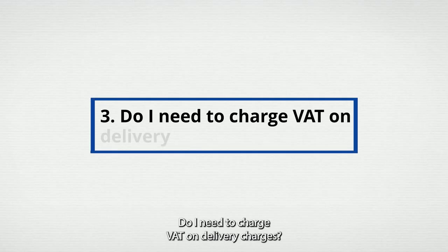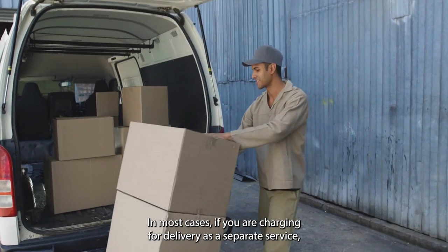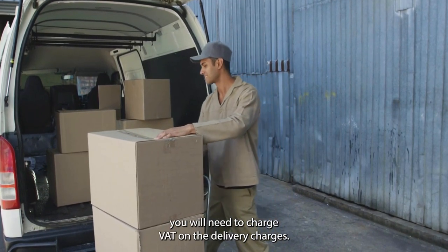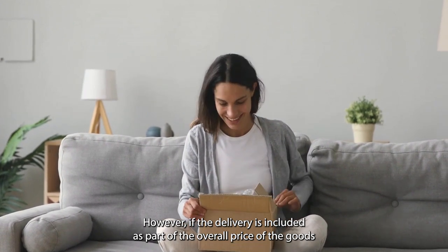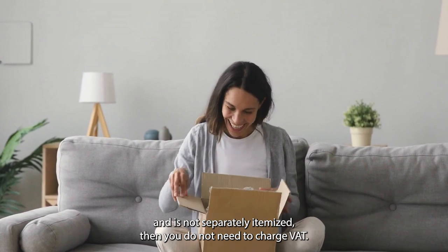Question 3: Do I need to charge VAT on delivery charges? In most cases, if you are charging for delivery as a separate service, you will need to charge VAT on the delivery charges. However, if the delivery is included as part of the overall price of the goods and is not separately itemized, then you do not need to charge VAT.